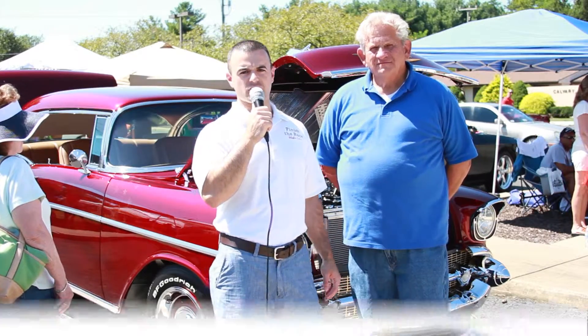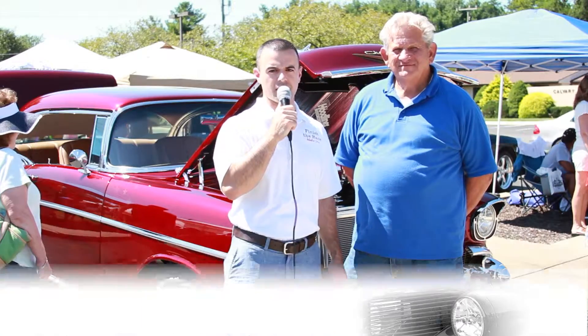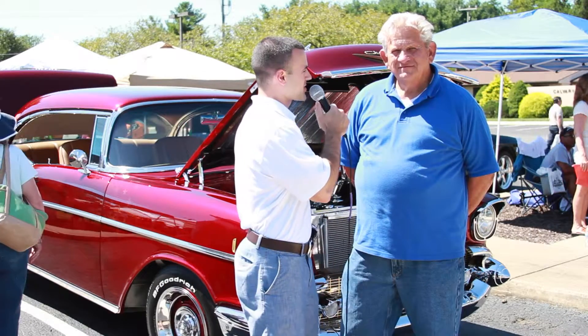All right, well, good afternoon everyone. It is Tony coming to you live from the Finish the Race Car Show here at Calvary Temple in Sterling, Virginia. I'm here with Carl, the owner of this beautiful 1957 Chevy Bel Air. Carl, thanks so much for being here today.